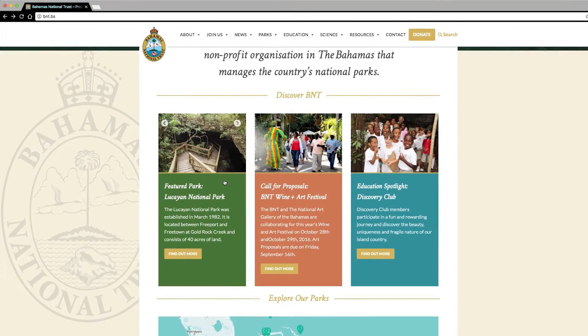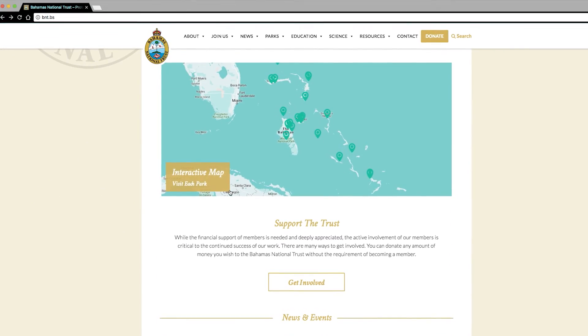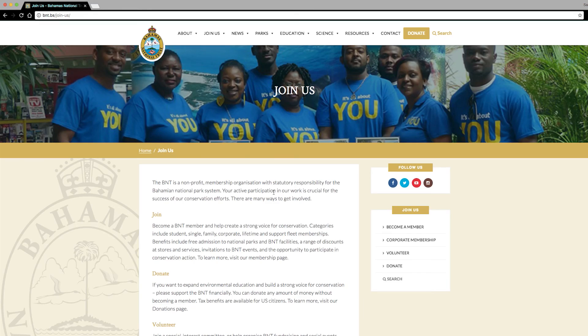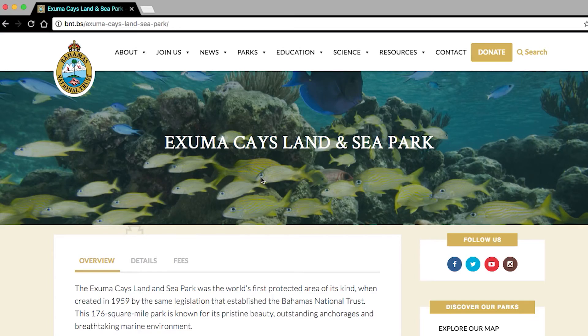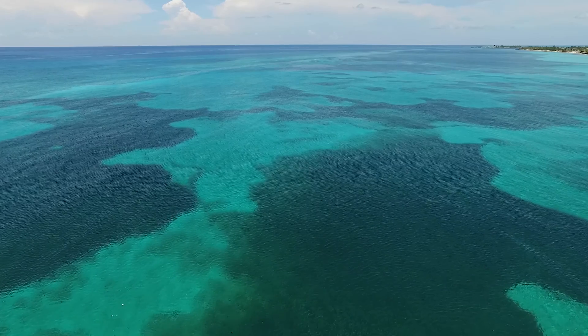You can do this by supporting us at the Bahamas National Trust. We are working to preserve even more conch habitat, as we have already done in the Exuma Keys Land and Sea Park and the Jolter Keys. And we need to promote a sustainable fishery for the future.